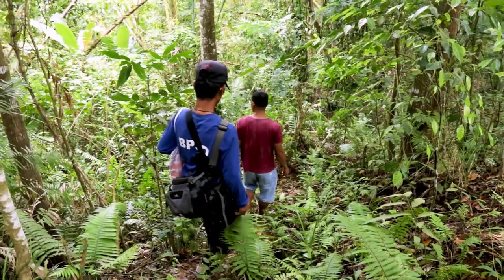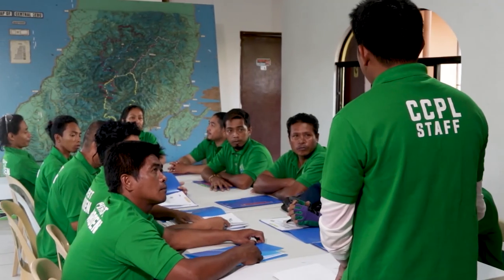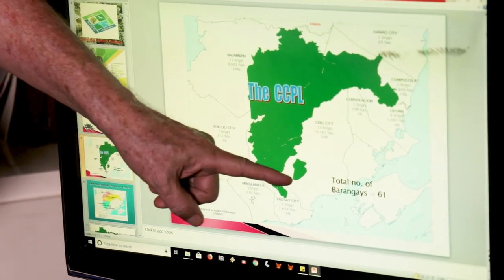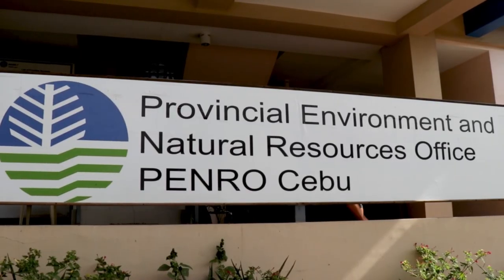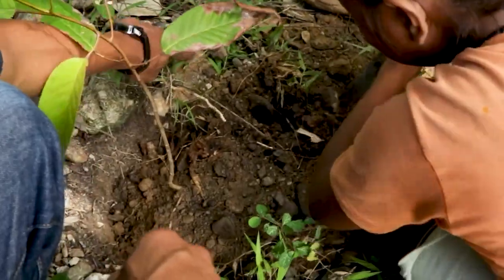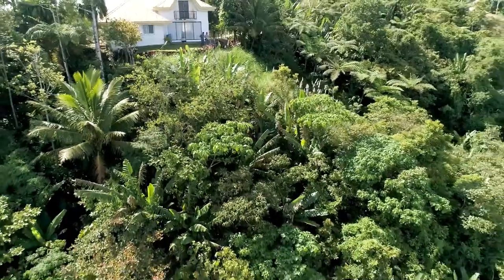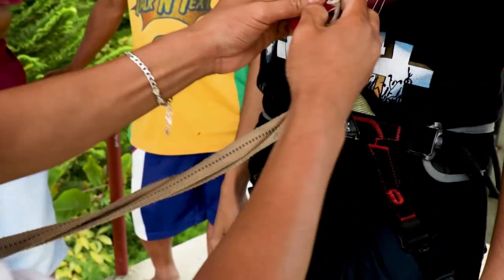To mitigate the impact of these threats, immediate solutions are collectively being undertaken by the DENR, the Central Cebu Protected Landscape Protected Area Management Board, the Soil and Water Conservation Foundation, local government units, and other stakeholders. Reforestation efforts have given birth to man-made forests, while ecotourism activities have opened up new livelihood opportunities for the residents.